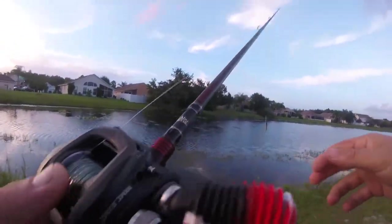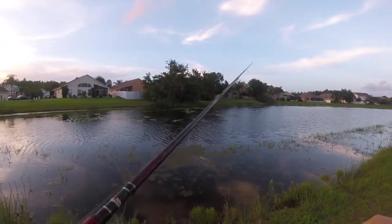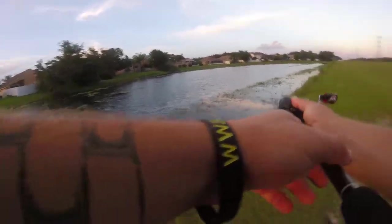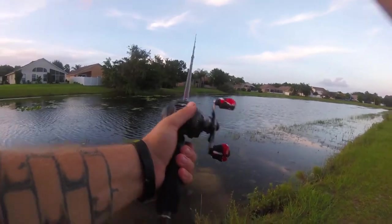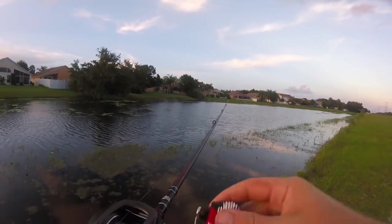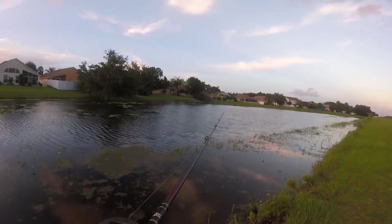So I tied on a little swim bait. I've been out here for a little while and haven't caught nothing. It's a little Keitech with a little head on it — see if we can get something to even bite. It's been rough out here tonight. It's getting late, getting dark, so hopefully we can pull something in before it gets dark.